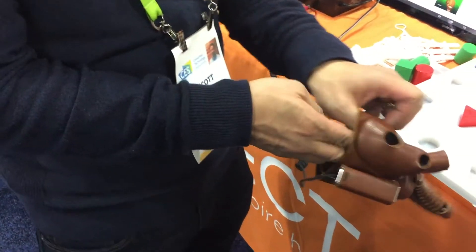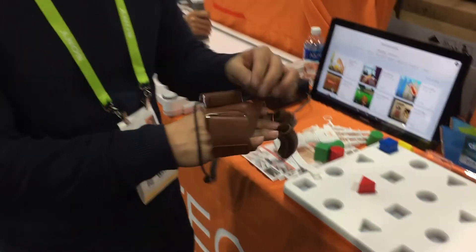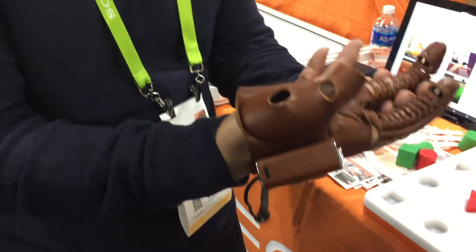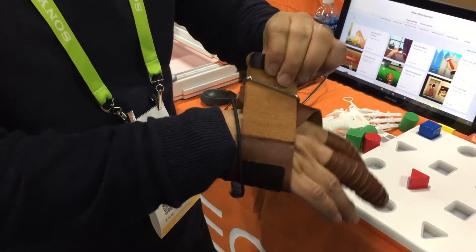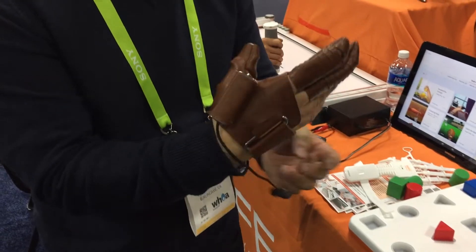This is another new product — it's called the Neo Mano, which means 'new hand' in Latin and Spanish. What this does is it actually assists your hand motion, especially gripping. All these other products are for stroke patients.